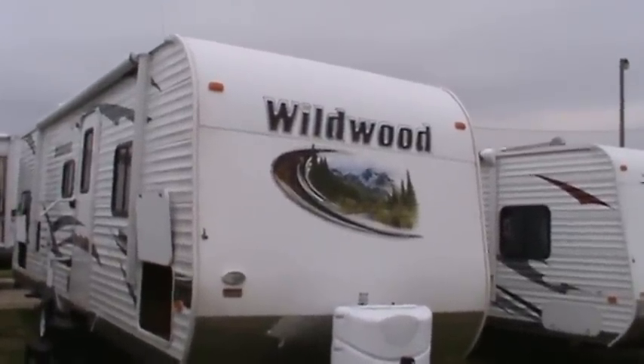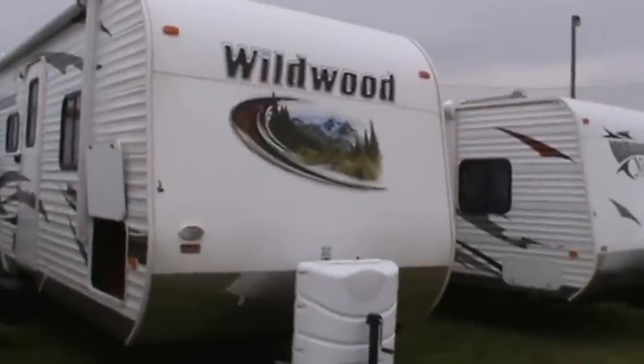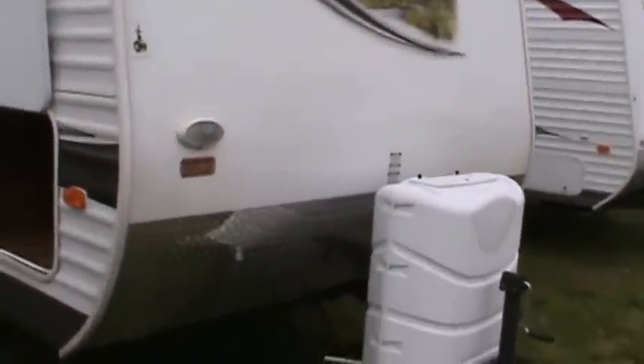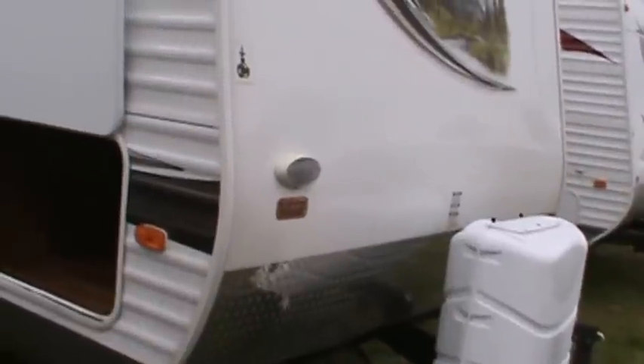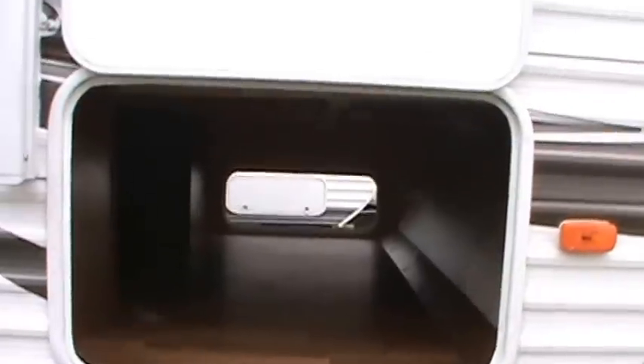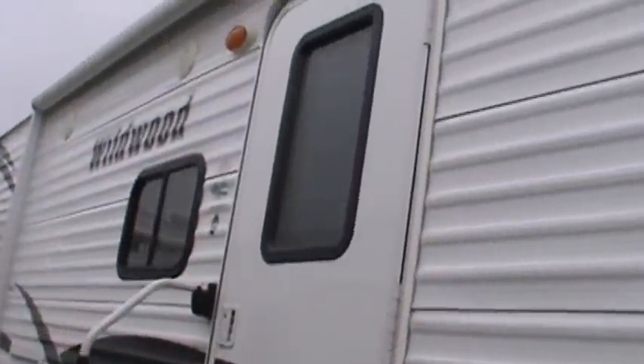This has 20-pound propane tanks, rock guard in the front, and super pass-through storage with a cooler size door. As you can see, there's lots of storage underneath the island queen bed, and a radius entry door.